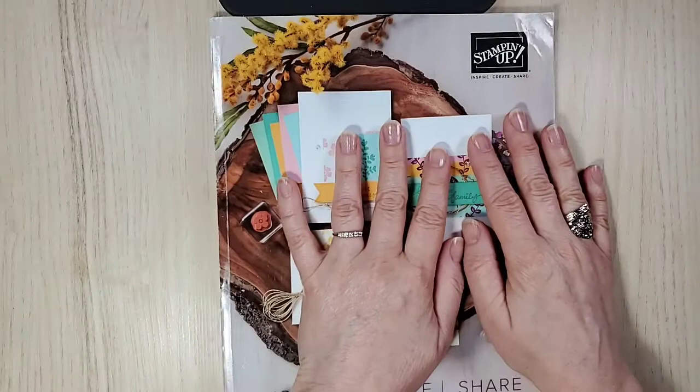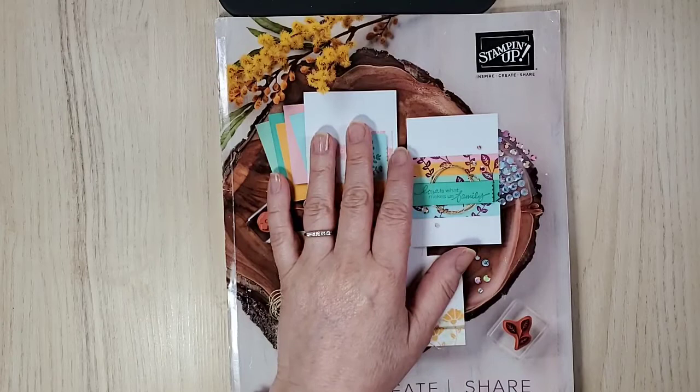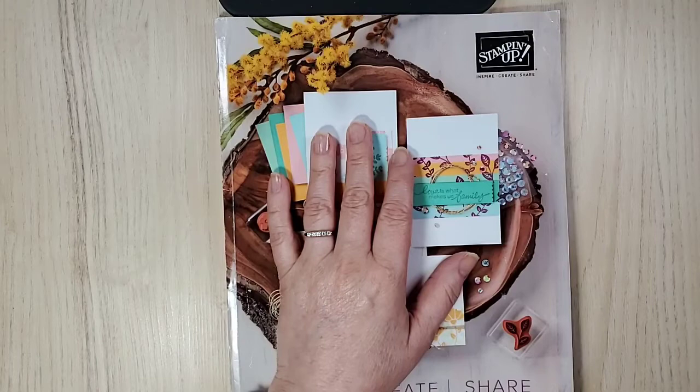The reason I have the catalog out is because I want to show you a stamp set that you may have missed — it's the stamp set we'll be using today. Just making sure the video is working — looks like it is.